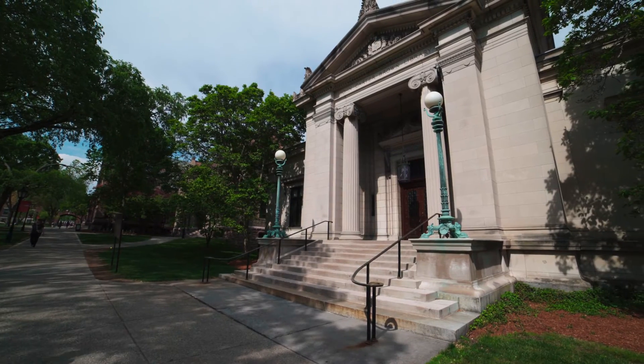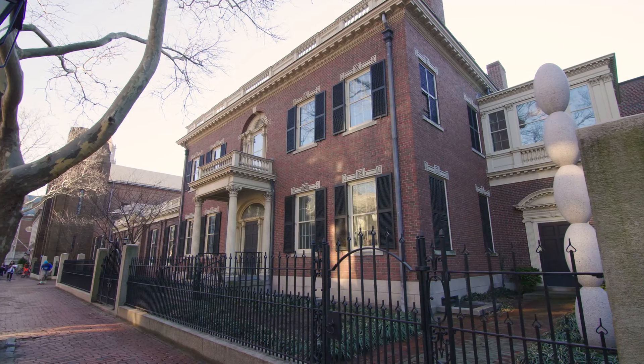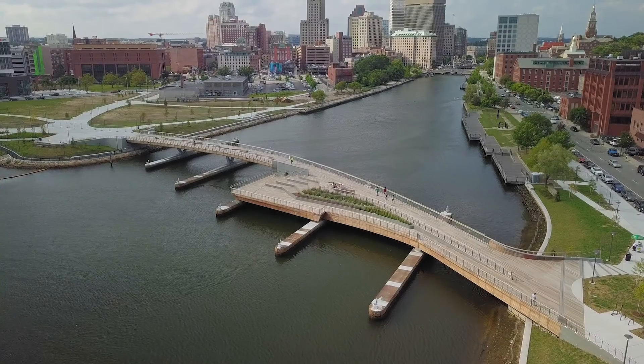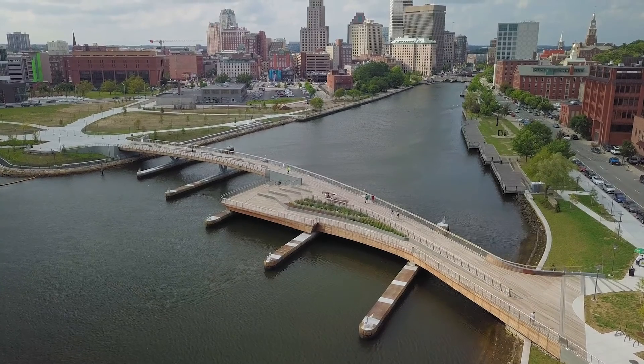The campuses of both Brown University and the Rhode Island School of Design are close by, and downtown Providence is minutes away providing easy commuting access by train or interstate.